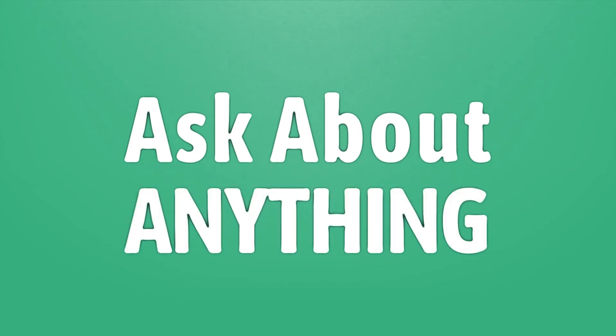We bring you the answers to all your questions. Be better than others, enjoy the benefits of knowledge, accept the answers from us.